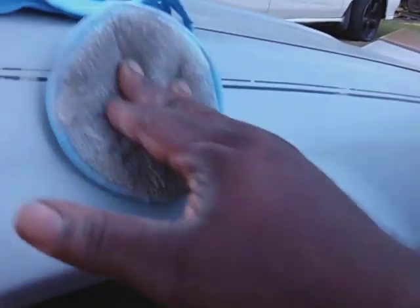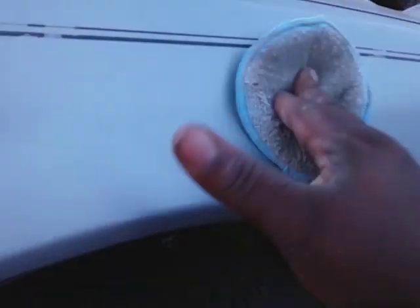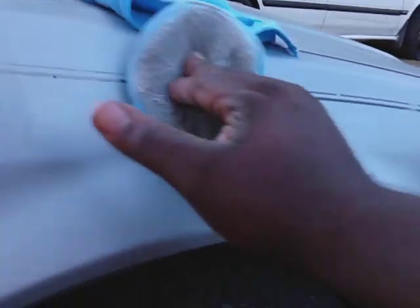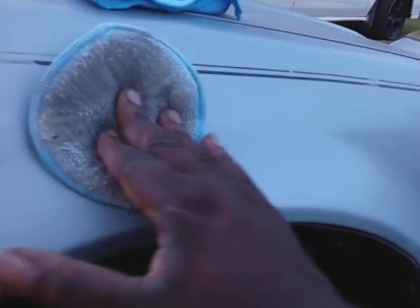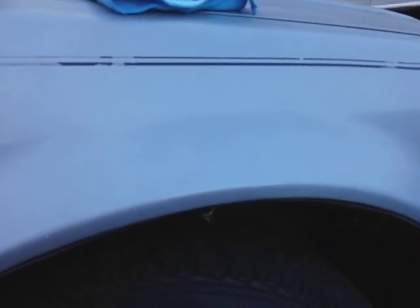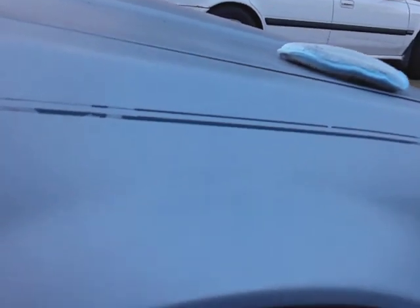Meguiar's Mirror Bright Polishing Wax — applying it now. I don't really believe in swirling the paint out. Now I don't really believe in letting it dry too much on this particular wax. I let it sit just a minute or two, then I buff it right back off.